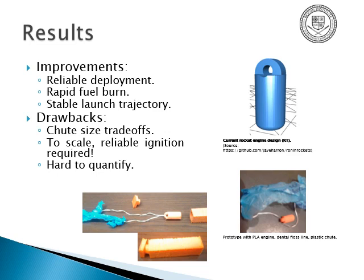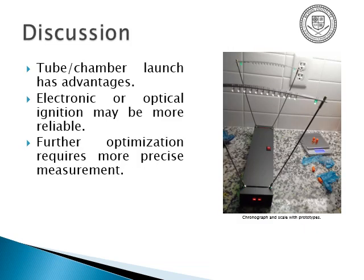The improvements include reliable deployment, rapid fuel burn, and stable launch trajectory. The drawbacks are that it's hard to scale, and also hard to quantify because I didn't have a chronograph or ballistic pendulum. The chute itself was also irregular in size — I used plastic bag cut into strips of the same dimensions, but stuff still got torn and crumpled as it was shoved in and out repeatedly. I've since acquired a chronograph, so hopefully that'll be fixed in the future.